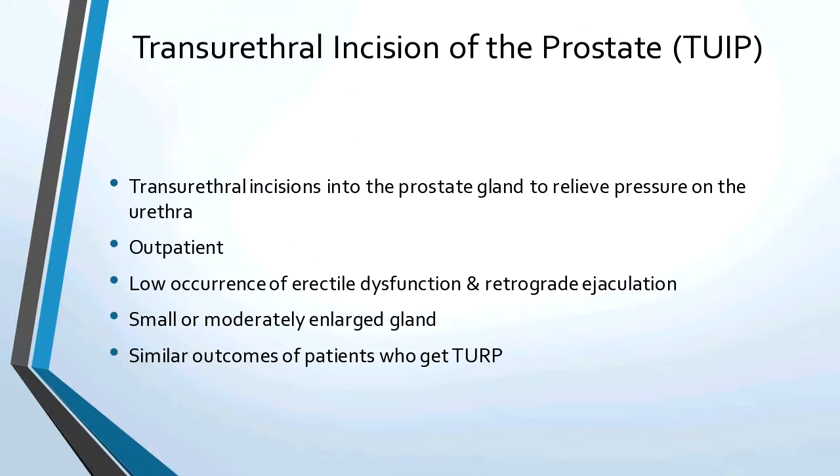Transurethral incision of the prostate: they go up the urethra and cut into the prostate gland to relieve pressure. This is outpatient, has low erectile dysfunction and retrograde ejaculation, and is for small or mildly enlarged glands. It has the same outcomes as TURP. If you're a young person with small or moderate enlargement and the family is still wanting children, this might be the one — because this has a lower occurrence of retrograde ejaculation, meaning fewer fertility problems.